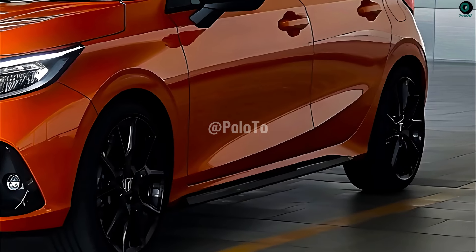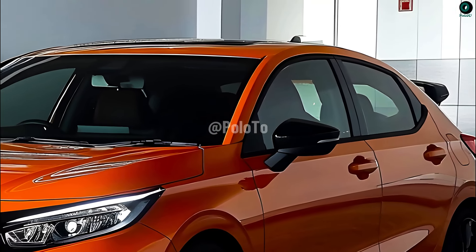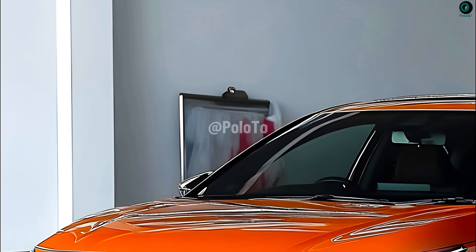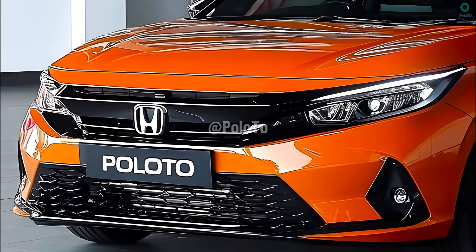Like its sporty and dynamic design from its previous generation, the 2025 Honda City Hatchback is likely to receive some updates to make it look more modern and luxurious. More modern and stylish is the sharp LED headlamps adorned with Honda's signature jewel eye motif that is instantly recognizable.